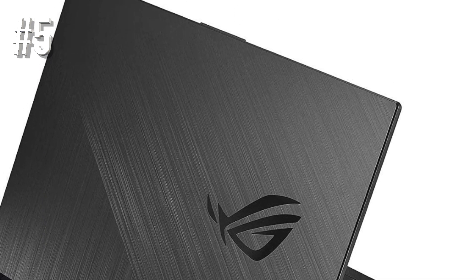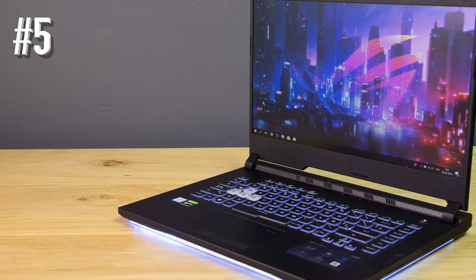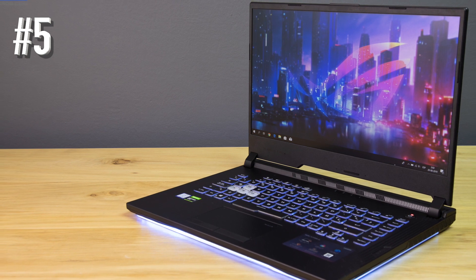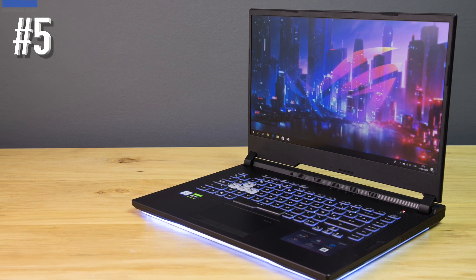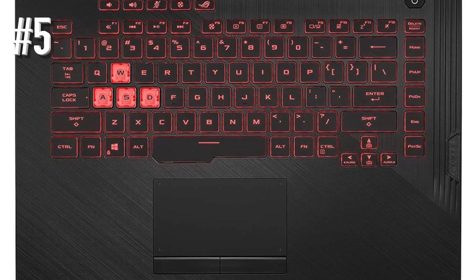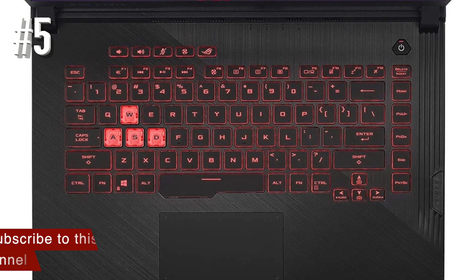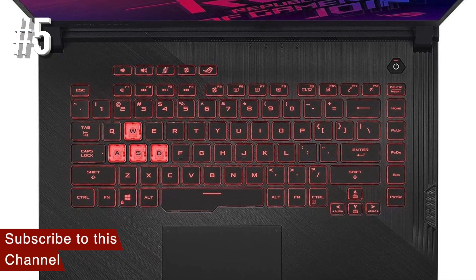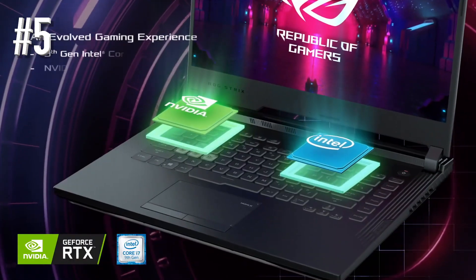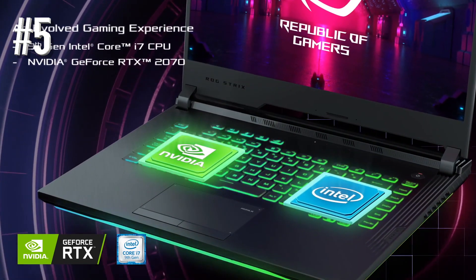Asus has opted for a dual-storage setup with 512GB SSD and 1TB HDD, which is outright impressive for the price of $1,000. While the display panel is great, we would have loved some refresh rate upgrades. The 15.6-inch display has a full HD resolution of 1920x1080, but is limited to a 60Hz refresh rate. However, ROG deserves credit for keeping the bezels to a minimum.